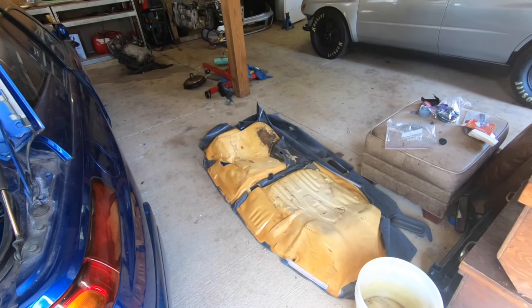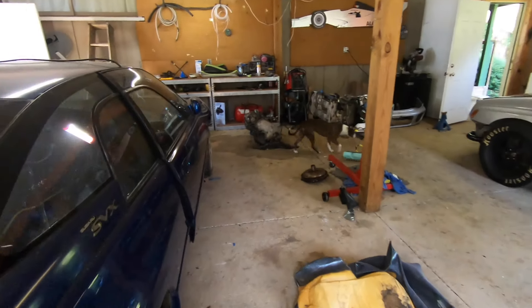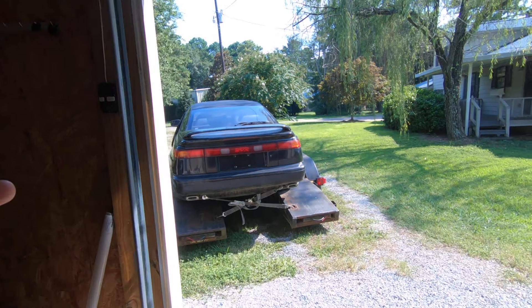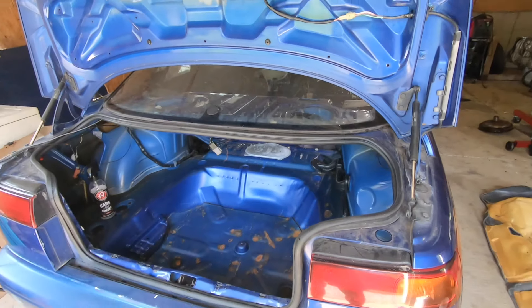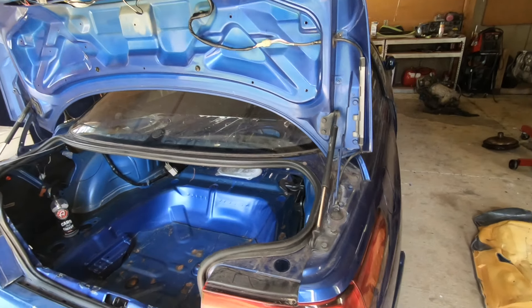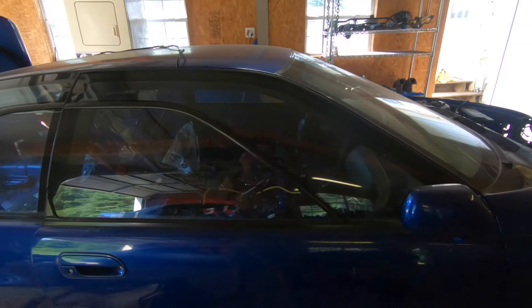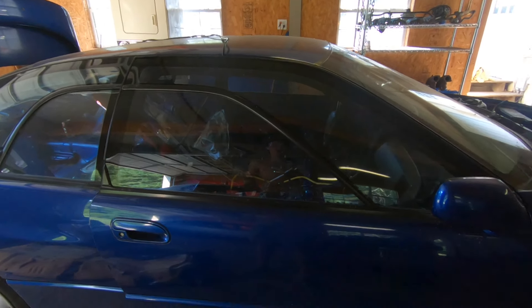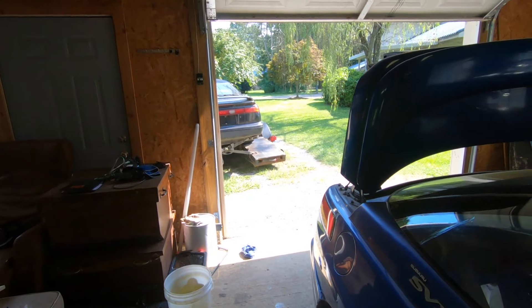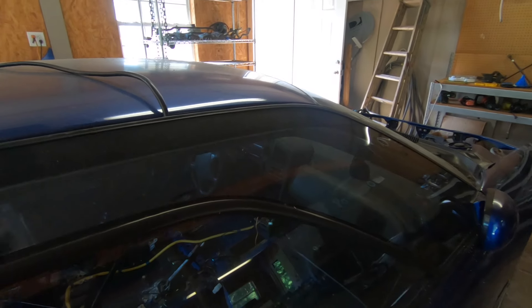My papa does interior work, so now that I have good seats and the rest of the interior, I'm going to mangle together a full set of interior for this car. It'll be mismatched — the dash won't match the seats or side panels — but I'm just going to put a full interior into this car.